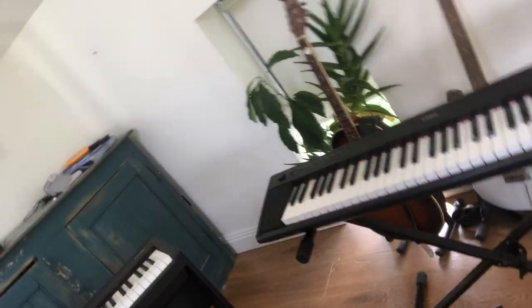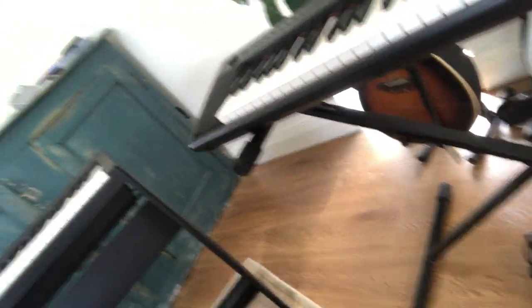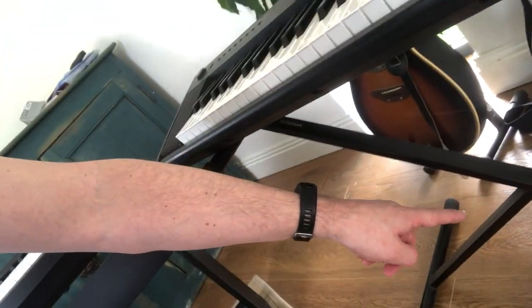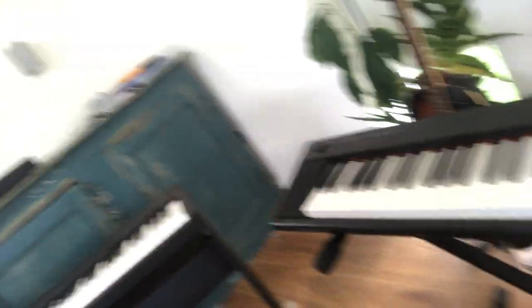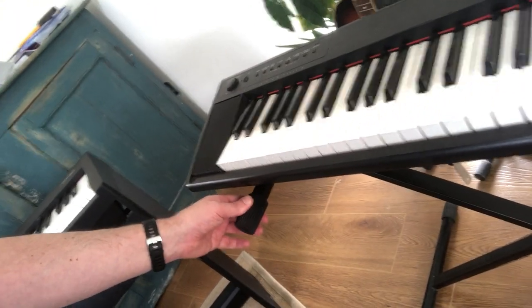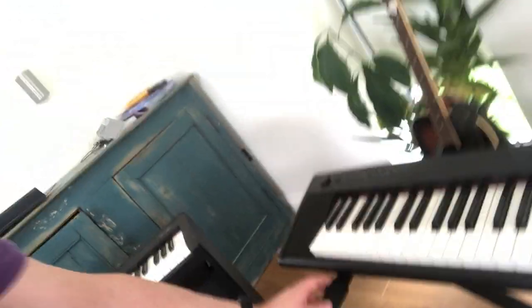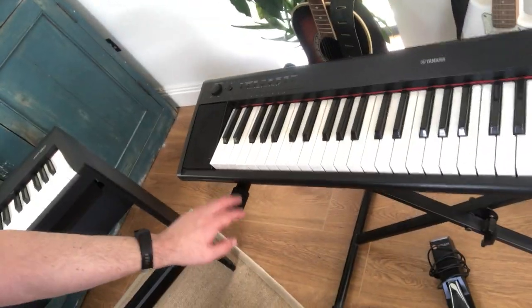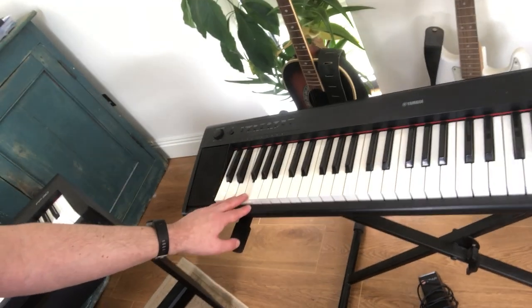The next thing is the stand. The cheapest option is an X-style cross stand, like this one here — it's adjustable in height, you can raise or lower it. They tend to shake a little bit, so when filming I don't use these as it wobbles back and forth while playing. If you're just using it at home for yourself, that's not such a problem. These cost around 20 to 25 pounds.